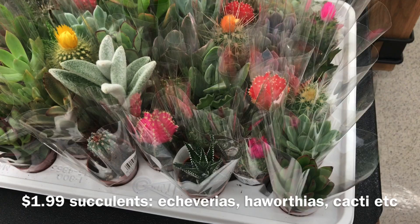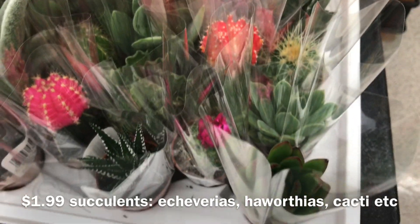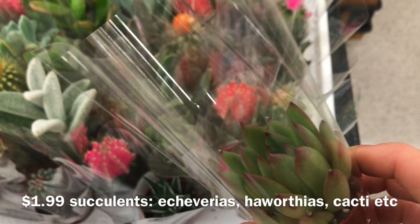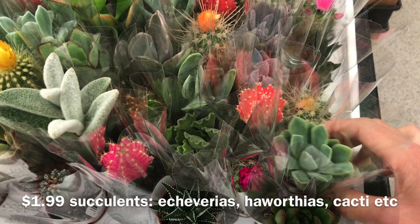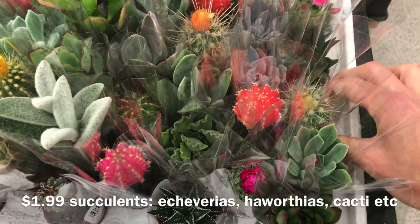So I'm in Meijer right now, grocery store, and they just got these — a tray of succulents. I wanted to show you, they're all $2 and they're so cute. This looks like some kind of Echeveria agavoides. It's a mix of succulents and cactuses.